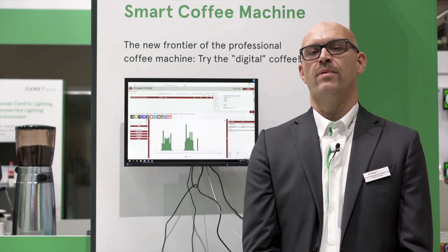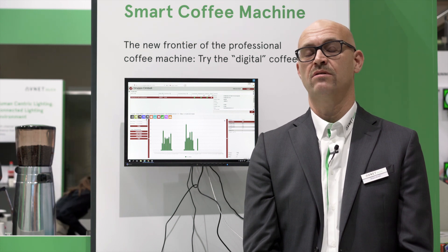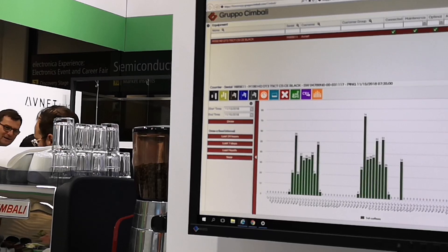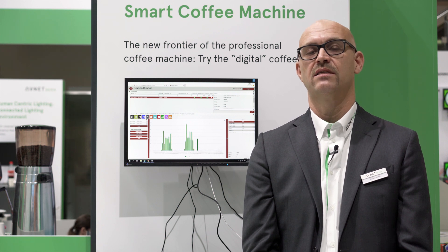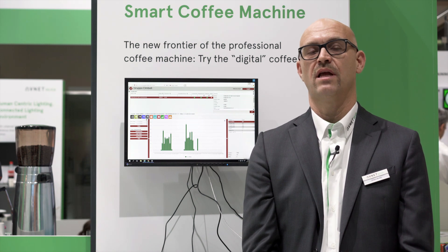The Platone software platform is showing information on use and consumption — meaning how many coffees, cappuccinos, and teas have been done during the day, whether or not the suggested and recommended cleaning cycles have been followed, and information on faults, errors, and output parameters as well.